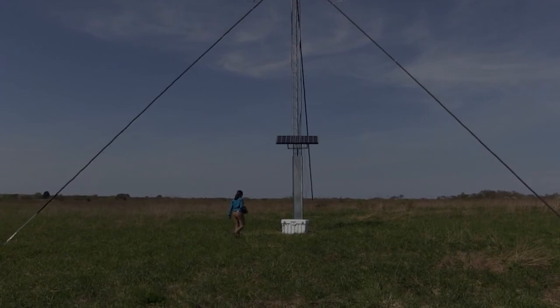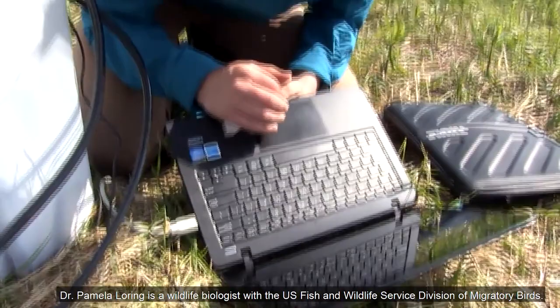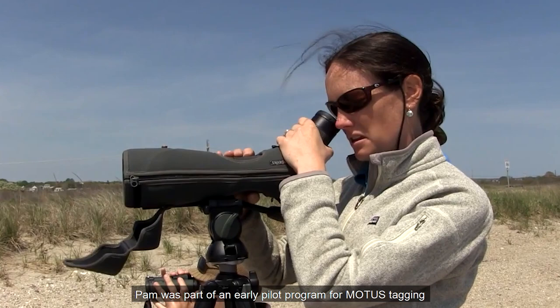Dr. Pamela Loring is a wildlife biologist with the U.S. Fish and Wildlife Service, Division of Migratory Birds. During her graduate studies at the University of Massachusetts Amherst, Pam was part of an early pilot program for MODIS tagging of American oyster catchers on South Monomoy Island.